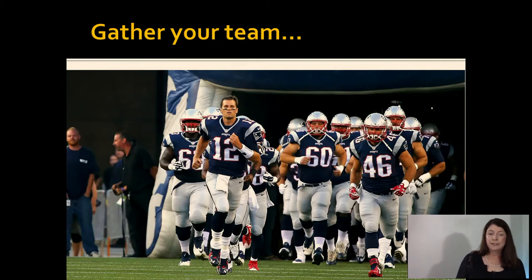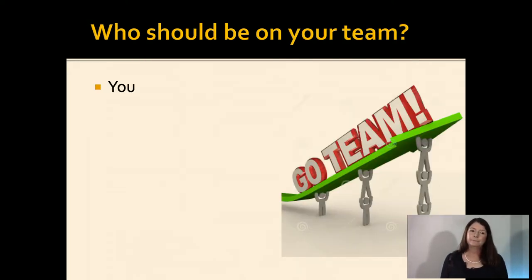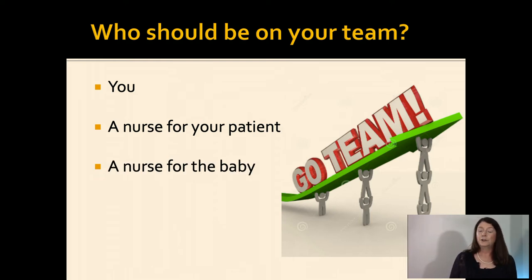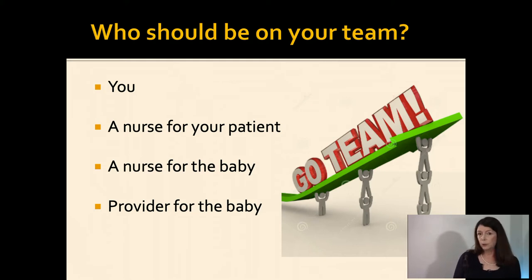You get all your supplies, get a patient room big enough to accommodate a few extra people, and then you gather your team. Who has to be on your team? You — whether you want to be or not. You need a nurse for your patient and a nurse for the baby. And you need a provider for the baby — another physician, PA, nurse practitioner, emergency medicine, peds, or anesthesia. Basically, you just need a willing body. You get the entire crew together and decide who's going to do what.